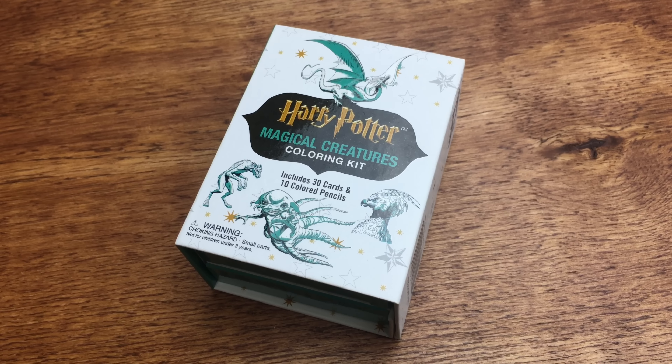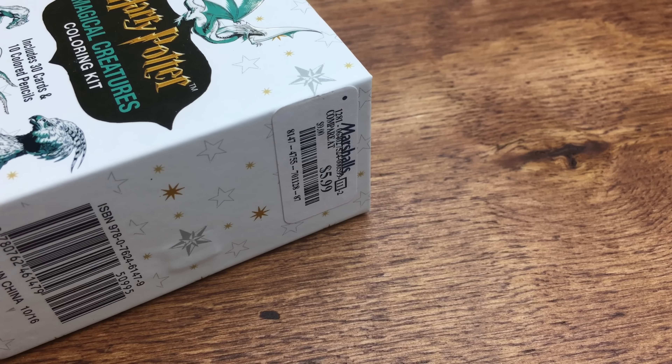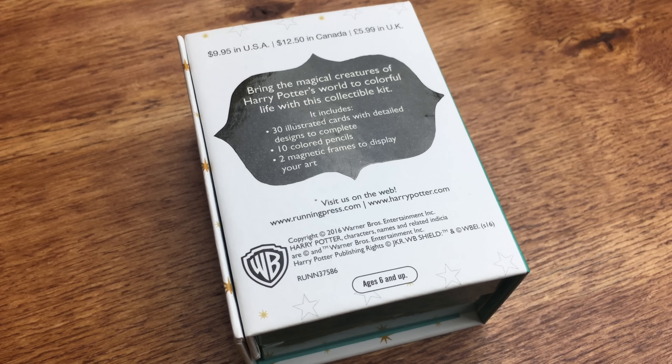At Marshalls, I found this Harry Potter Magical Creatures coloring kit on sale for $5.99 when it's normally $9.95, and this is all that they have inside the kit.